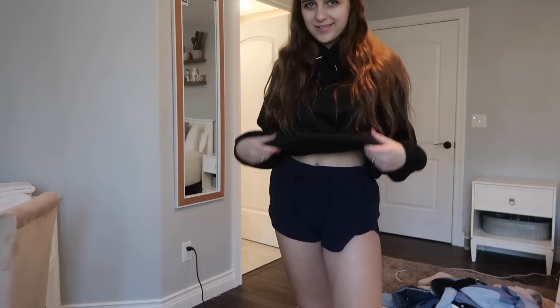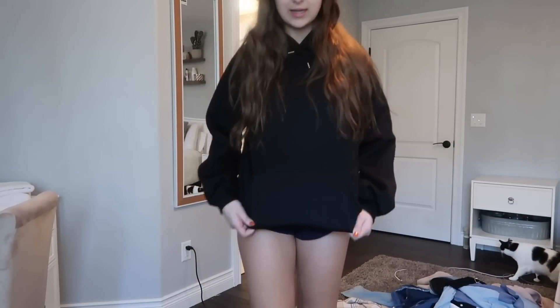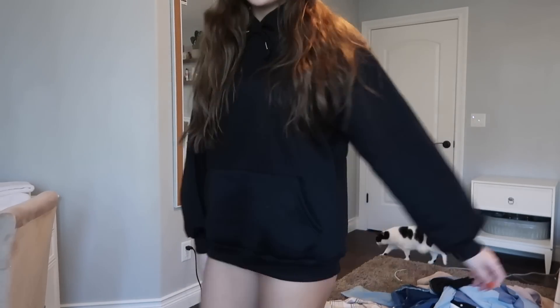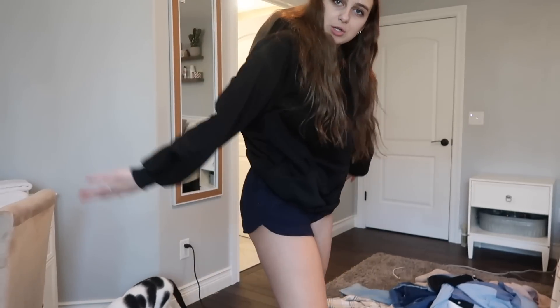Last up is our sweatshirt. I put on some comfy shorts because after this video I'm relaxing for the rest of the day and I kind of want to wear the sweatshirt all day. It's really comfortable — it's oversized so you can barely tell I have pants on. It is so soft on the inside, like the most comfortable thing ever. I tied it at the front because that's how I usually like my sweatshirts.